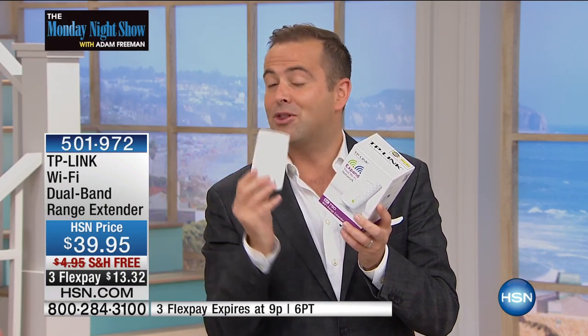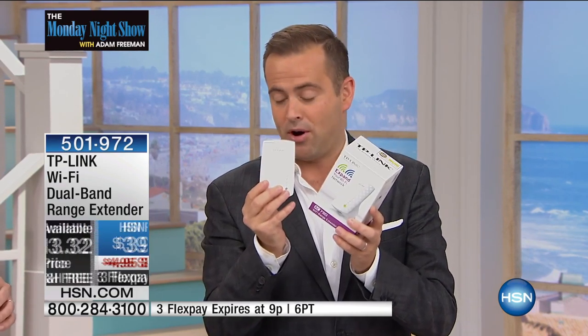TP-Link are the number one manufacturers in the world today. I was thrilled that they agreed to honor the same deal as well — $39 with free shipping and with three flex pay. This is a great product.